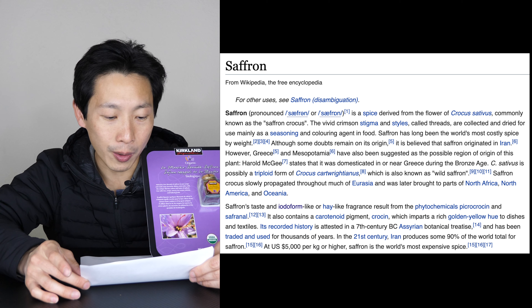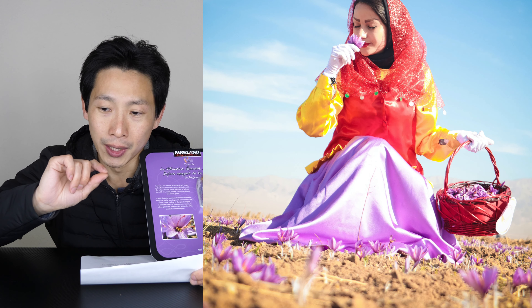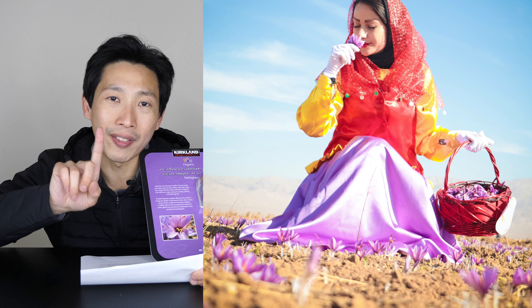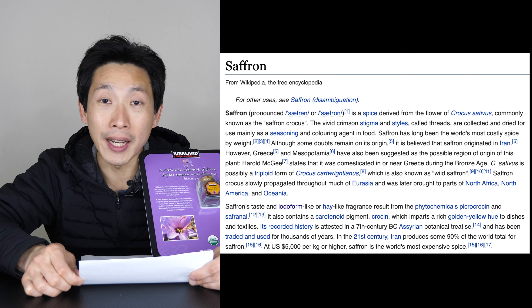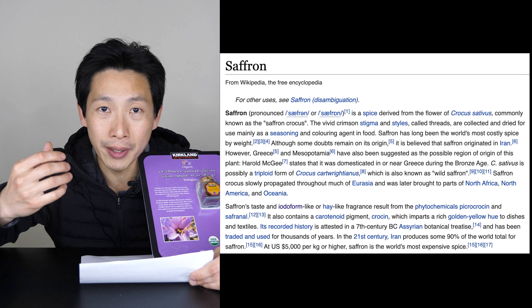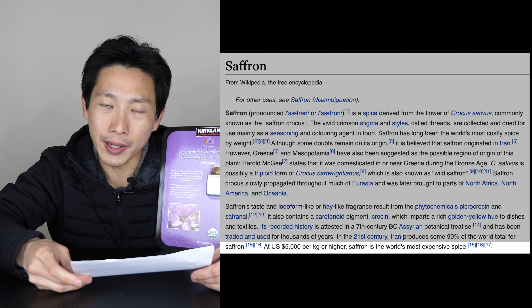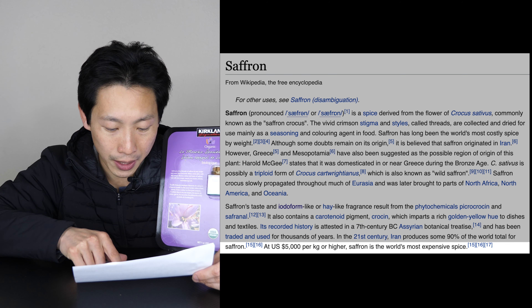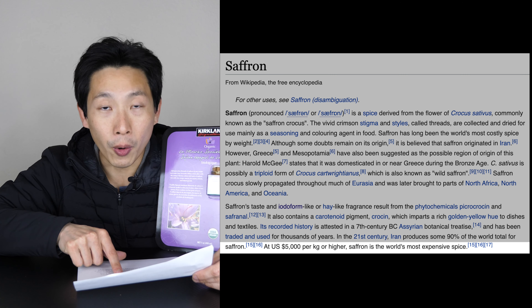Saffron is a spice derived from the flower of Crocus sativus — the stigma part, the little tiny thing that flies out of the middle of the flower. It's mainly dried as a seasoning and color agent in food, so I'm going to be able to taste this. Probably it might color my tongue or something. It's a very costly spice — $5,000 per kilogram or higher.